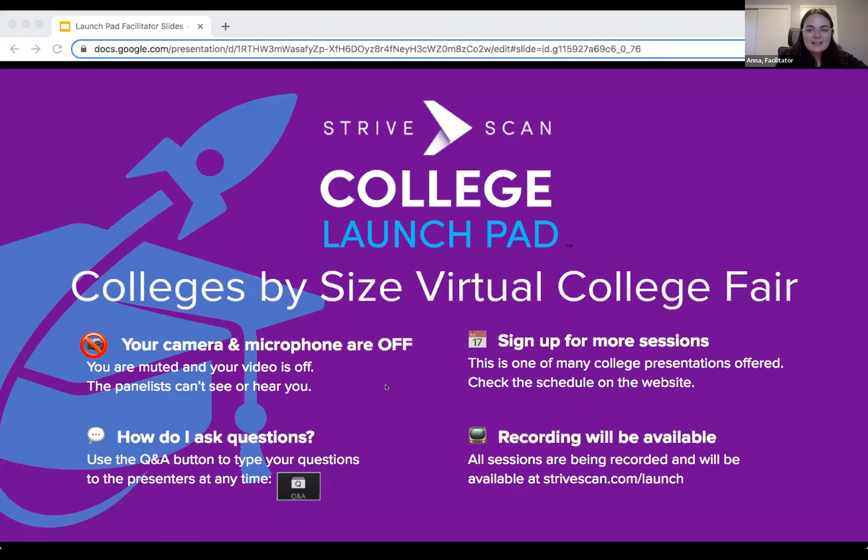Welcome to the StriveScan College Launchpad. We're so excited to have you participating in this event. We have some fantastic schools here with us today. Each will have six minutes to share more about their institution but will be around the entire session to answer questions. My name is Anna and I'll be your facilitator.